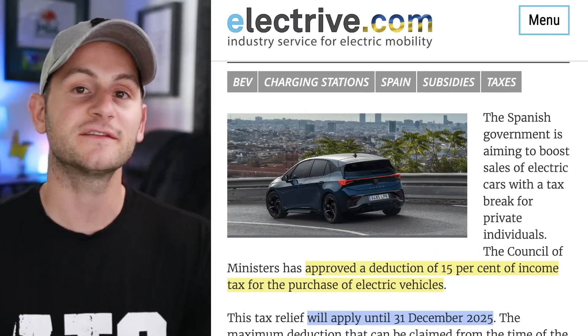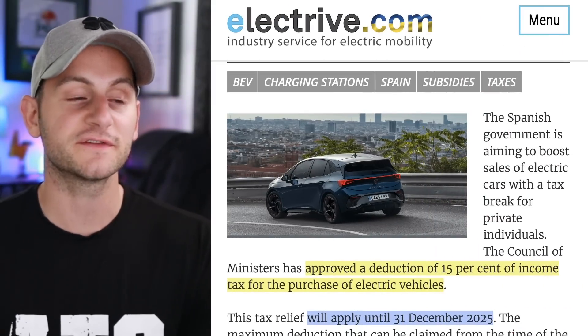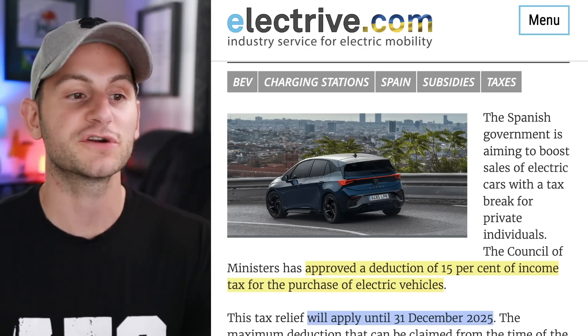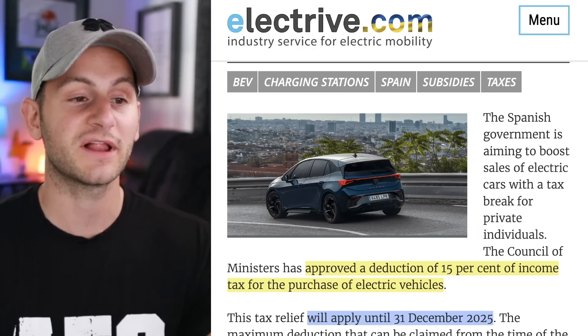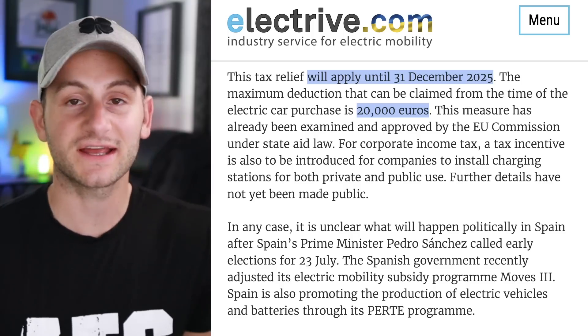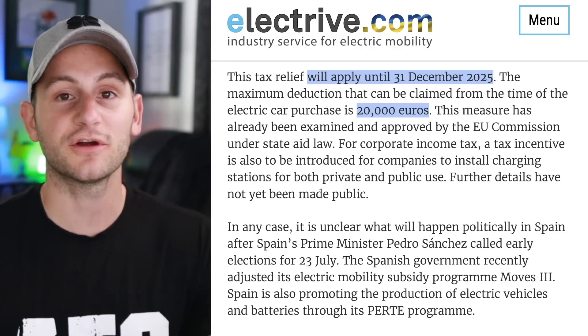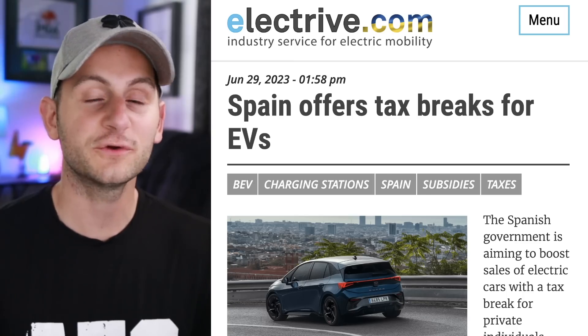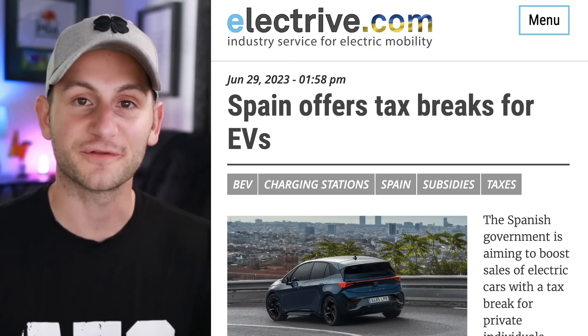The Spanish government is set to boost electric vehicle sales. They just approved a deduction of 15% of income tax for the purchase of EVs. This will apply until the end of December 2025. The maximum deduction that can be claimed is 20,000 euros, or about $21,700 US. Not bad — so for those of you in Spain, you may want to have a further look.